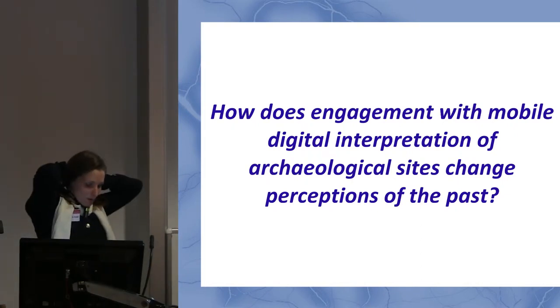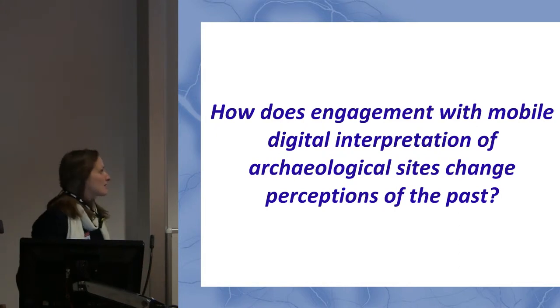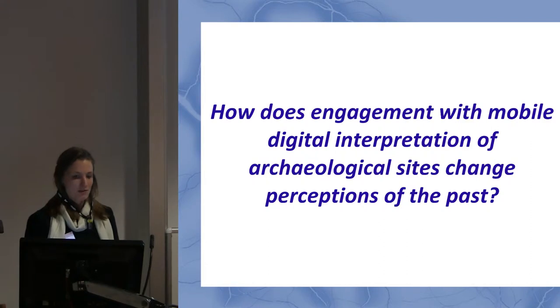A gross oversimplification of that question would be: does smart interpretation via smartphones of archaeological sites work? The case study that I used was an app produced by the Museum of London called Street Museum Londinium.